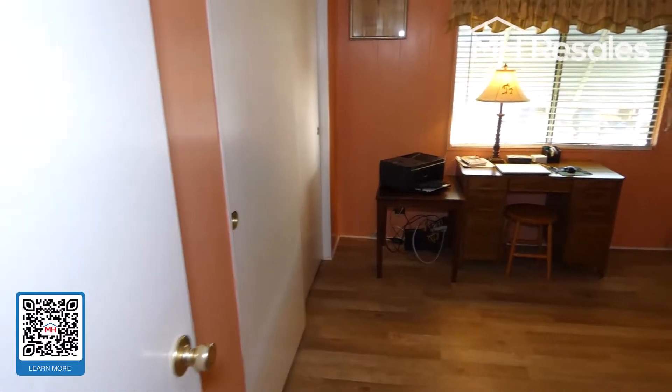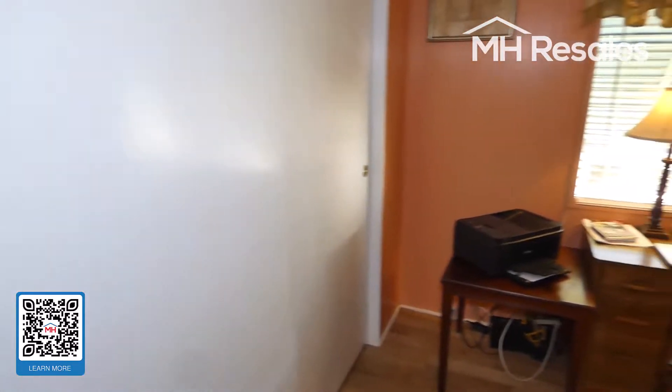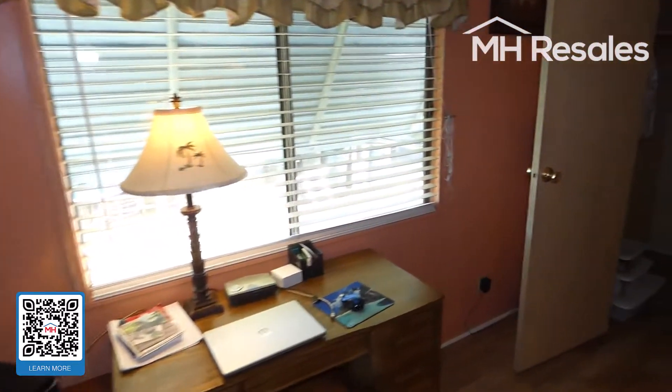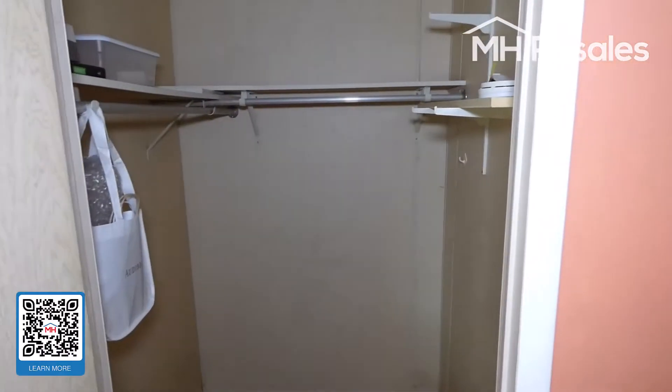Guest bedroom — bedroom number two — with a double closet and a ceiling fan. There's also a nice walk-in closet in this room as well.